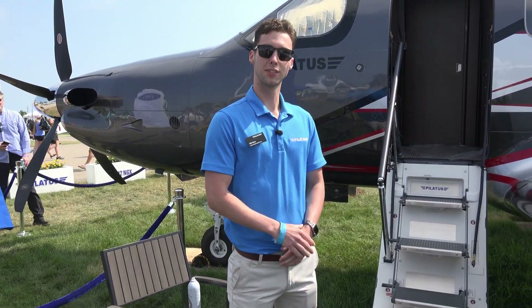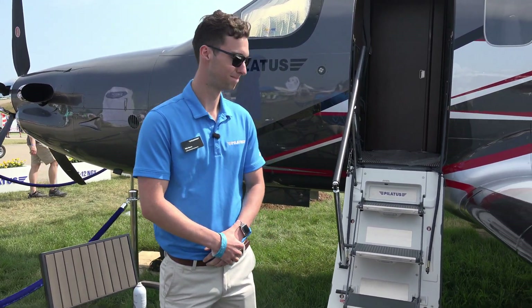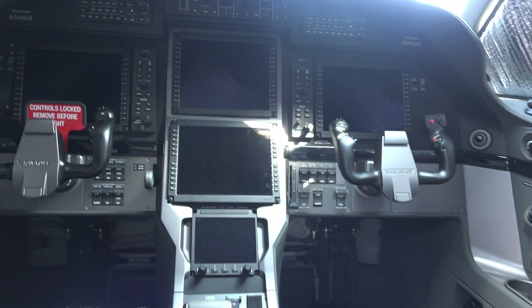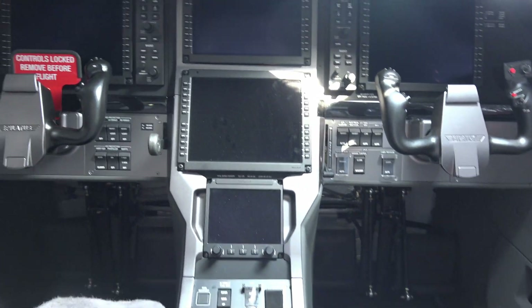This is the PC-12 NGX. Let's take a look inside. We've got Honeywell avionics, autothrottles, and VADEC.